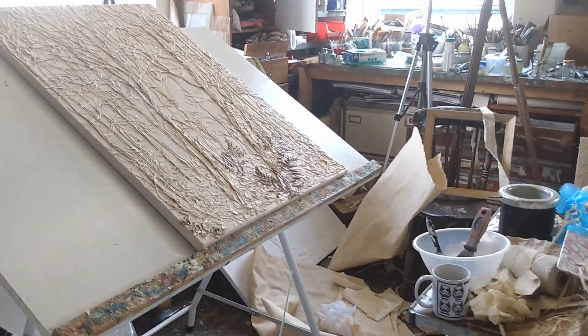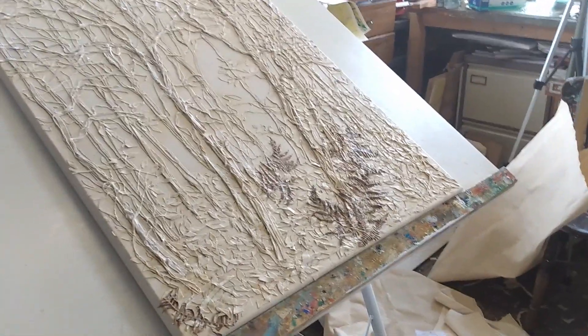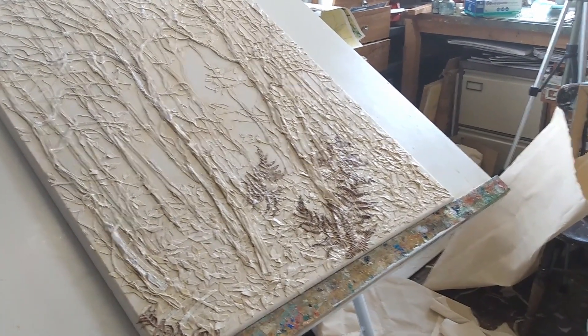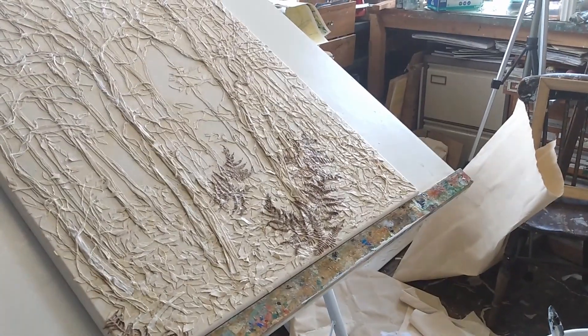That piece is going to be a seascape — so again, changing away from trees and using the sea so I can really glaze it and give it some depths. So all excited again, confusion gone, and off I go again.